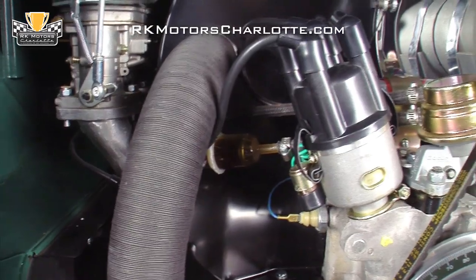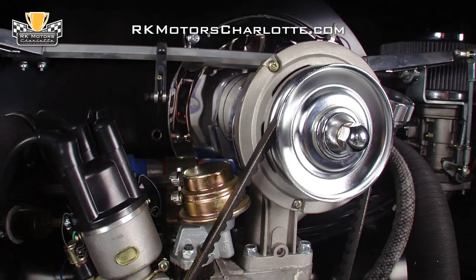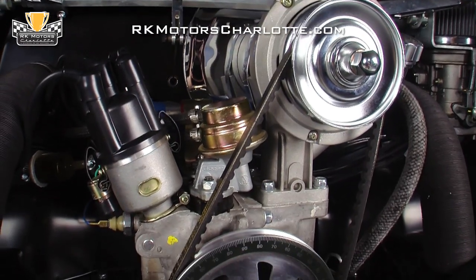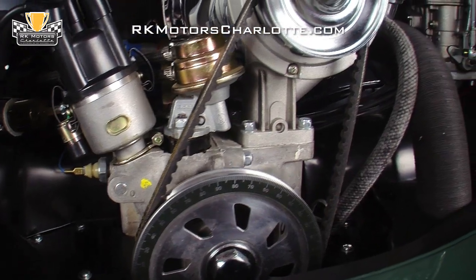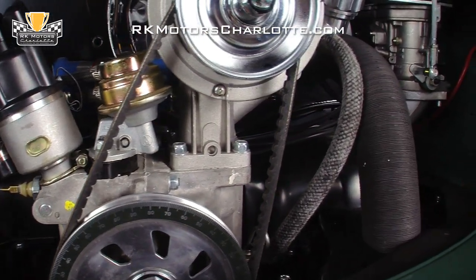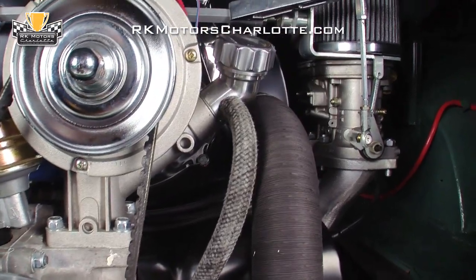Dual 40 Weber IDF carburetors utilize a hex bar linkage to mix air from reusable air filter elements with fuel supplied by new stainless fuel lines. A fresh V-belt spins a new Euromax alternator that, along with a new interstate battery and new cables, is part of an upgraded modern 12-volt electrical system.